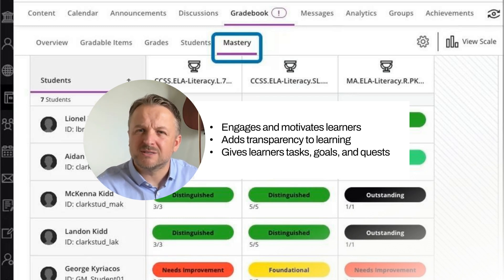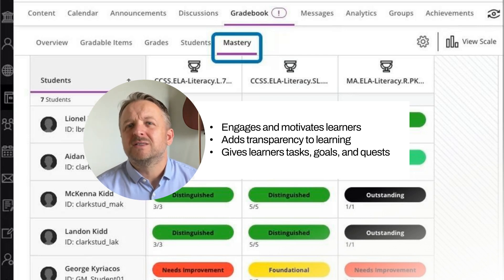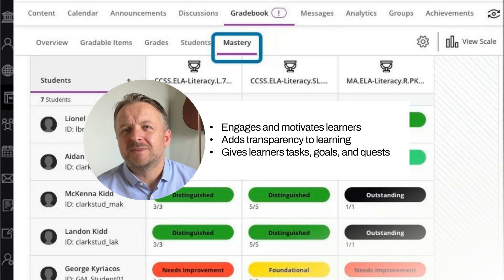With personalized pathways, badge rewards, and a crystal clear view of their progress, students aren't just participating in their education — they're driving it.